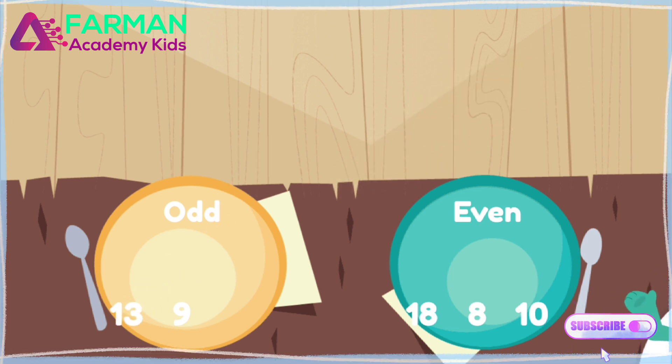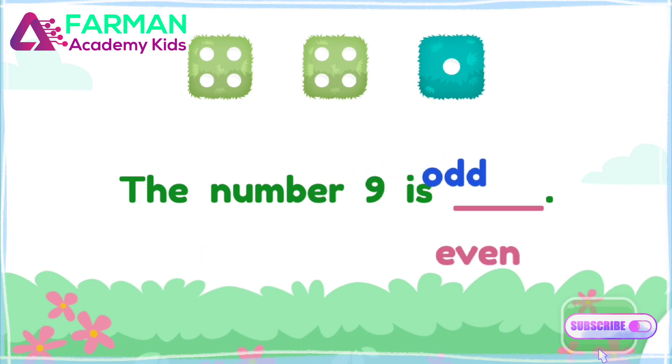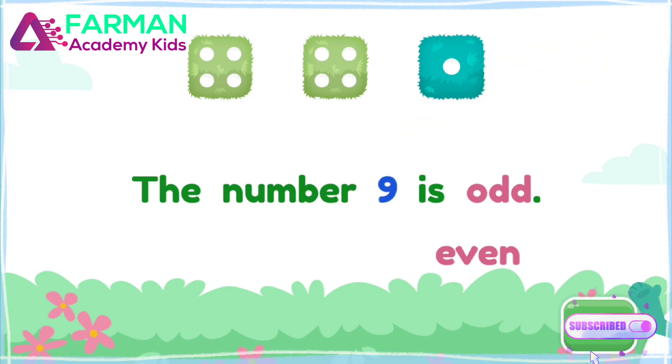Fill in the blank to finish the sentence. Odd. That's right! The number nine is odd. Let's do another one.